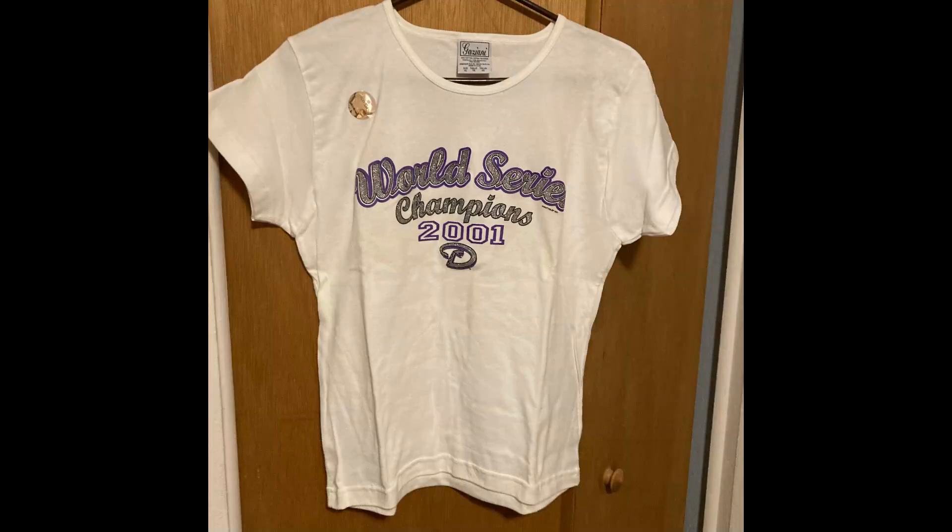The next item, also from my mom's stash, was a Ghaziani Women's Fitted Tee — 2001 World Series Diamondbacks, glitter. It was an XL but it ran small since it was fitted, and I put notes in there. They paid $10.79 for the shirt and $5.87 in shipping.